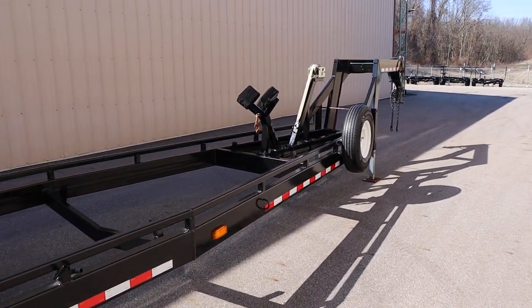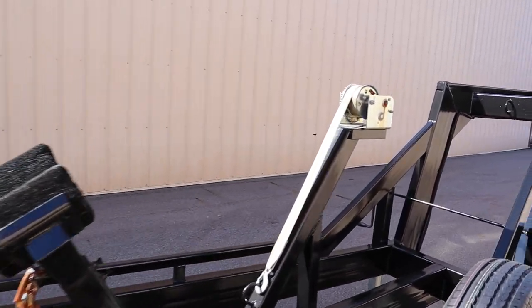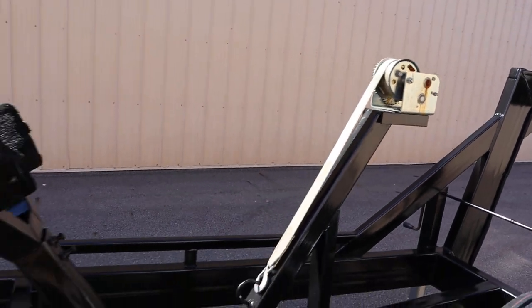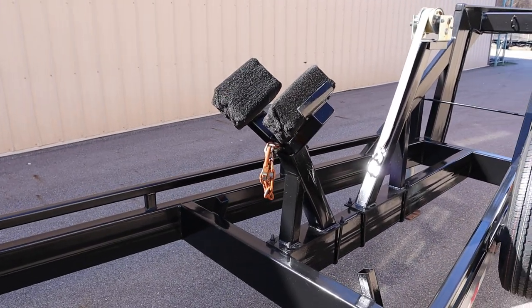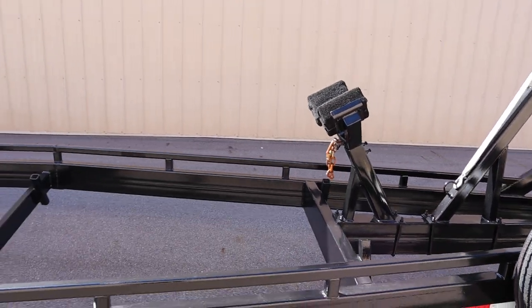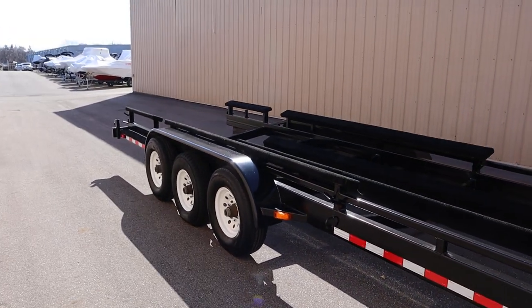Here's a bow tongue jack with a Shelby winch with a 2,300-pound capacity. There's an adjustable carpeted bow stop. From the bow stop to the end of the rear of the bunks, it's 30 feet 3 inches.